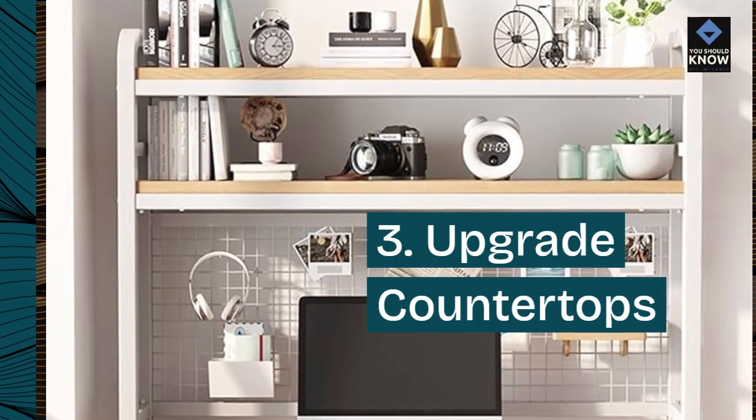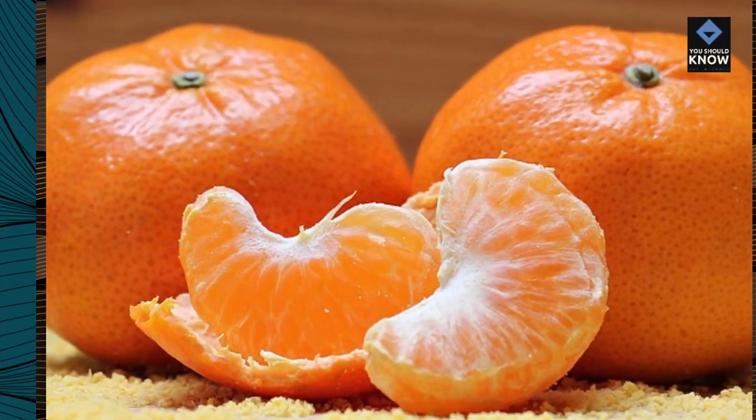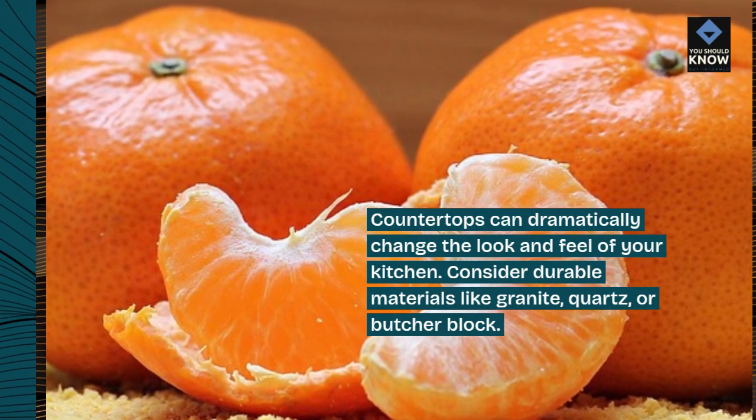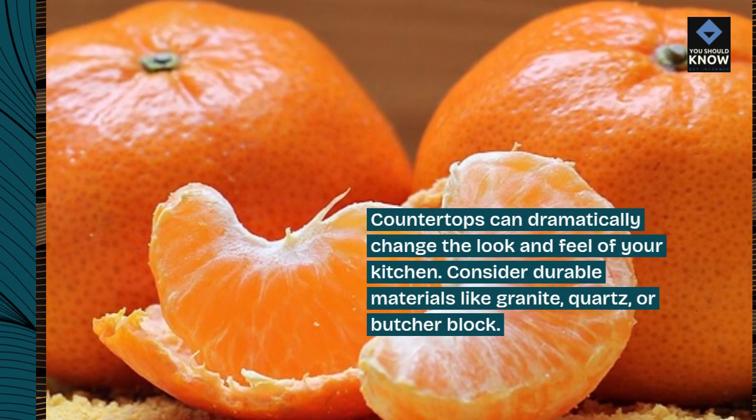3. Upgrade countertops. Countertops can dramatically change the look and feel of your kitchen. Consider durable materials like granite, quartz, or butcher block.